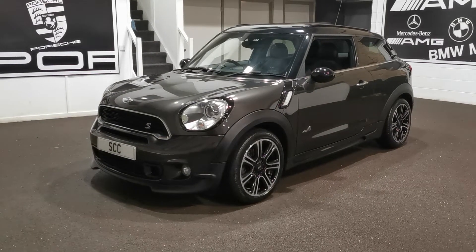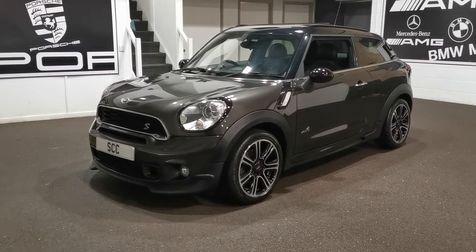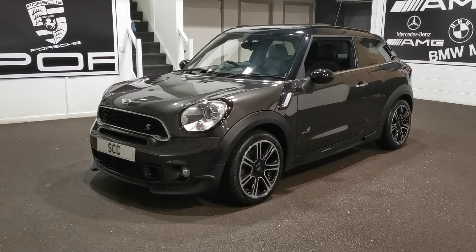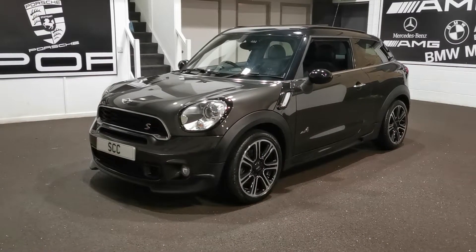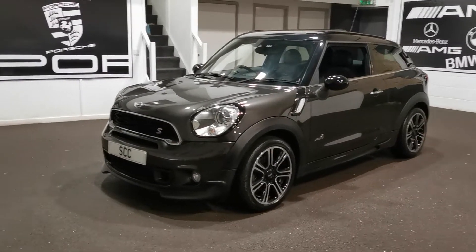Good afternoon and welcome to SCC Leeds. Here's a quick look at our brand new interstock. This is a Mini Cooper S — it's a Paceman four-wheel drive, so a fantastic spec. It's also got the John Cooper Works kit on it as well, which makes it look really nice.